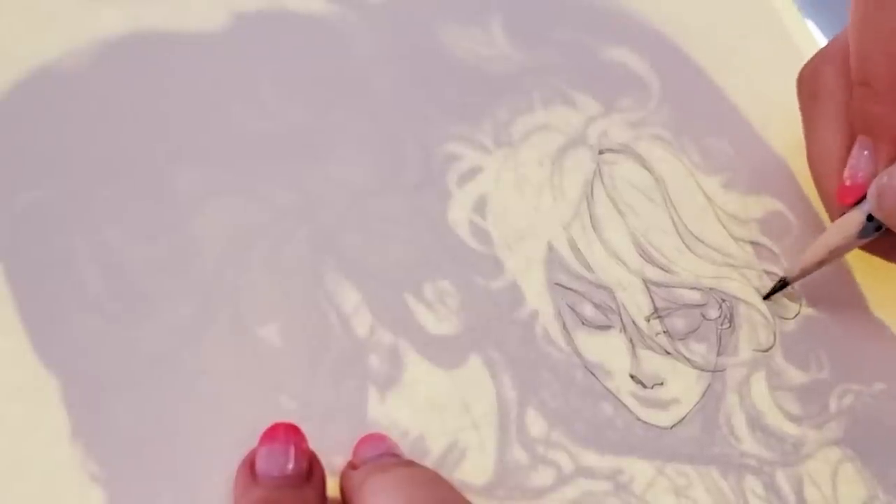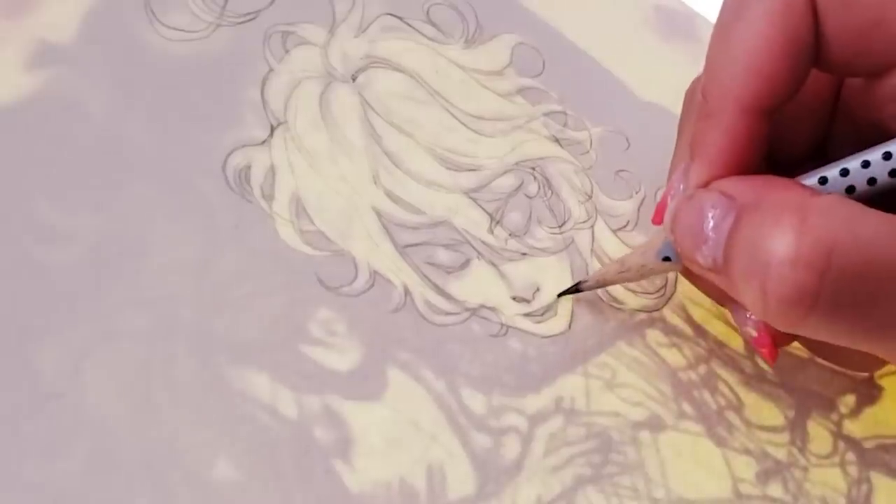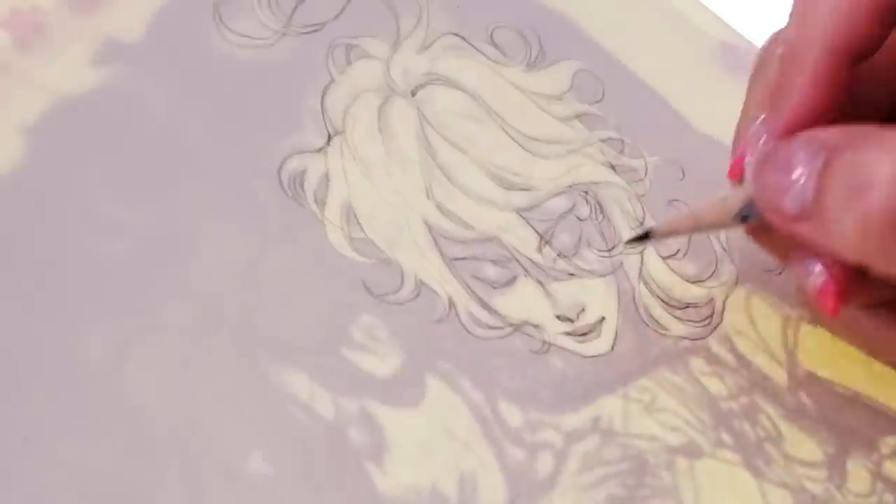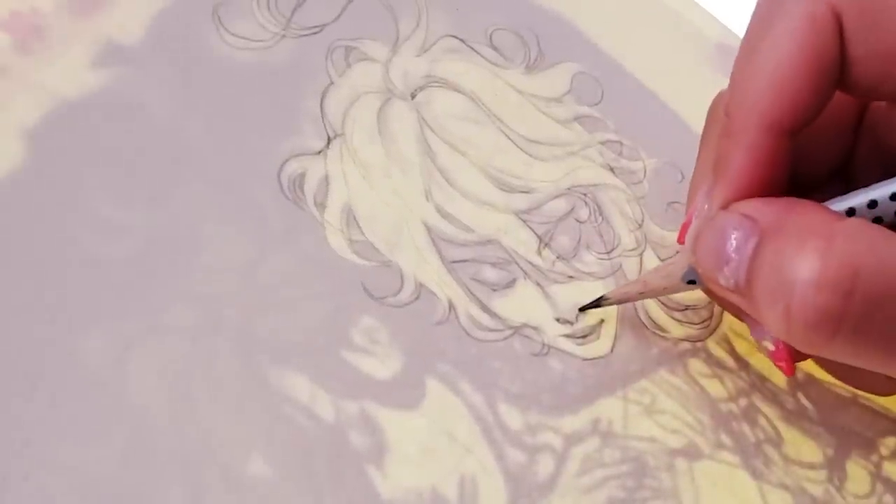There will be four new original pieces available as add-ons in the campaign very soon — this coming Monday, I think, if not sooner. So be on the lookout for that if you're interested in owning an original painting of mine.